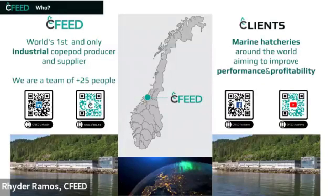As you can see on the map, Trondheim is located in the middle of the Norwegian coast, and our clients are marine hatcheries around the world aiming to improve performance and profitability. I would like Marisa to share a short video, about a minute and a half, so you can get an idea of what our product is, and then I will continue with answering the rest of the questions.